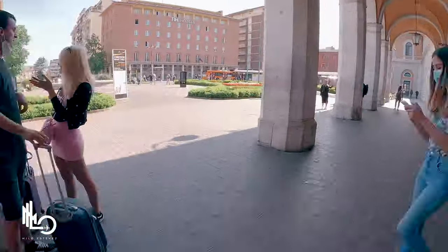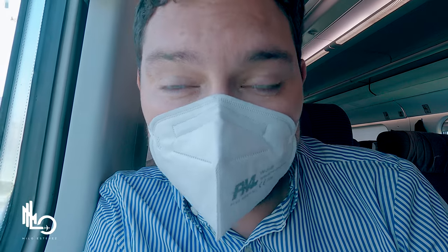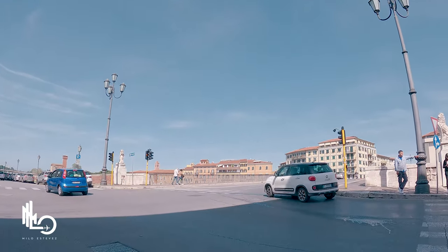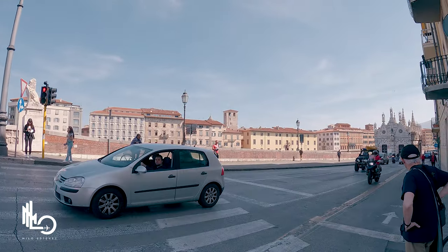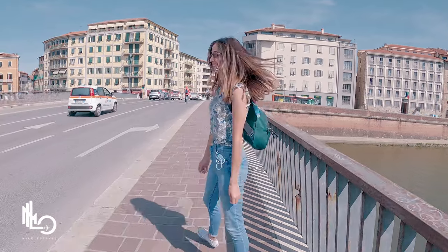We just made it to Pisa's central station, and from here to the Leaning Tower of Pisa it's about a 25 to 30 minute walk. Located in the Tuscany region, the city of Pisa is best known around the world for its famous and iconic leaning tower. It has an approximate population of 90,000 people and the city's train station is called Pisa Centrale.